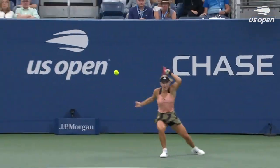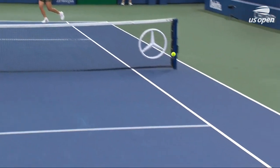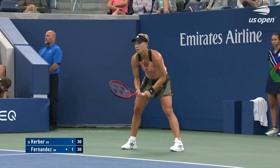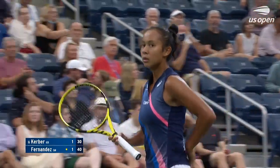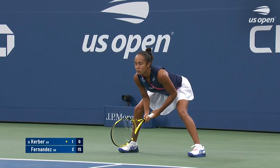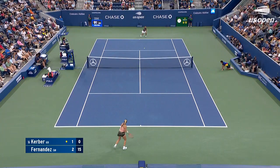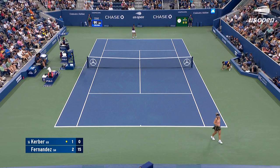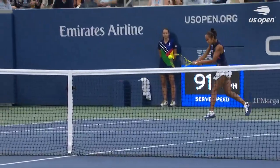It's going to be forehand to forehand here. Against most players that's okay, but against a Kerber who hits that so well down the line, you have to be conscious of that. Taking care of her serve is going to be so critical for both. There's some good pressure tennis so far — first game and a half.